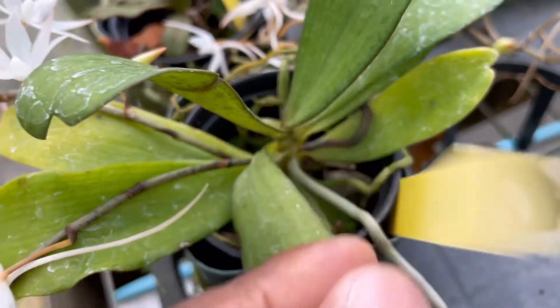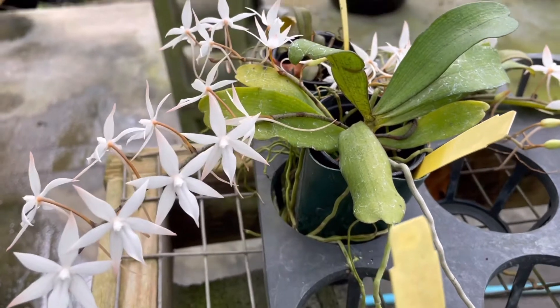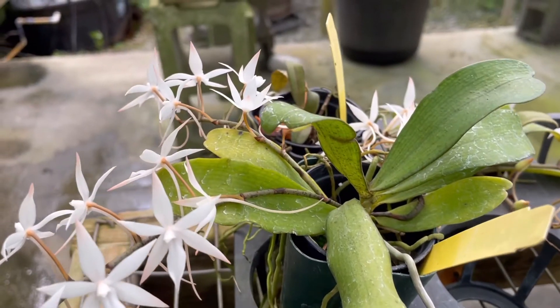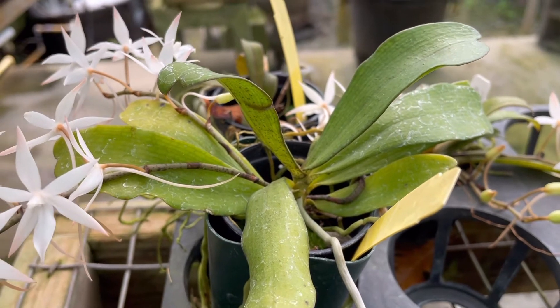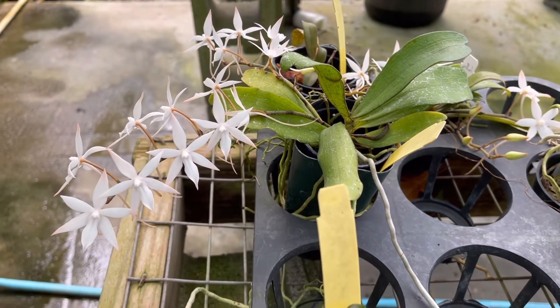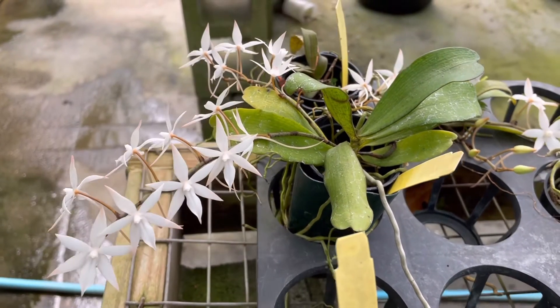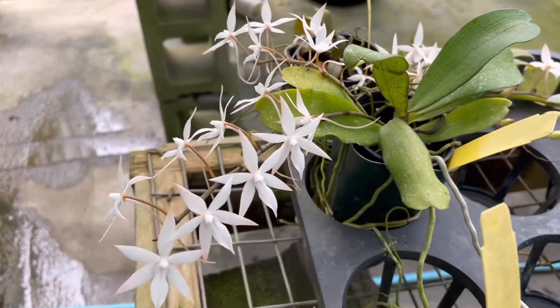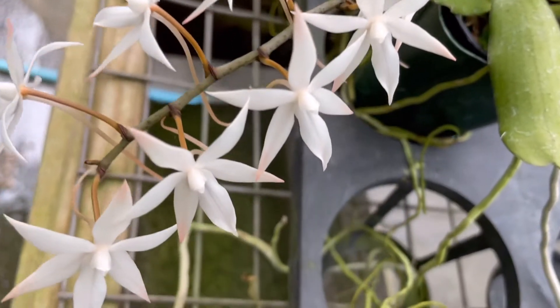This small-sized hot-to-warm growing epiphytic is from tropical western and central Africa, found in forests and woodland as well as on cultivated crops such as coffee and cocoa, to elevations of 700 meters. This species requires high humidity.